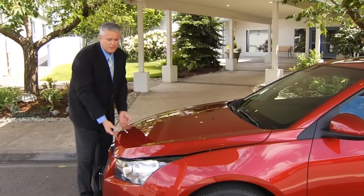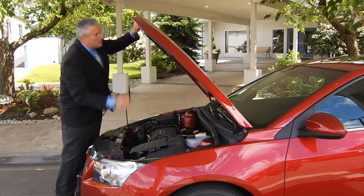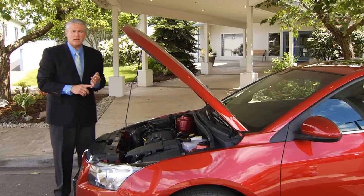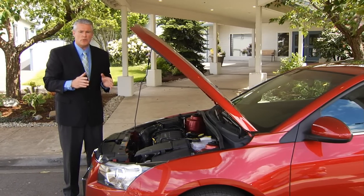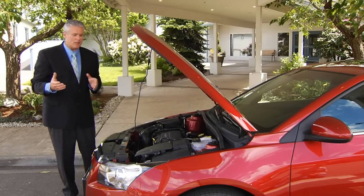Now let's go under the hood — that's where the fun really begins. The Cruze has an amazing 1.4-liter double overhead cam turbocharged engine. It produces 138 horsepower with 148 pounds per foot of torque. All that torque arrives at 1,850 RPMs and stays flat and strong out over 5,000 RPMs.